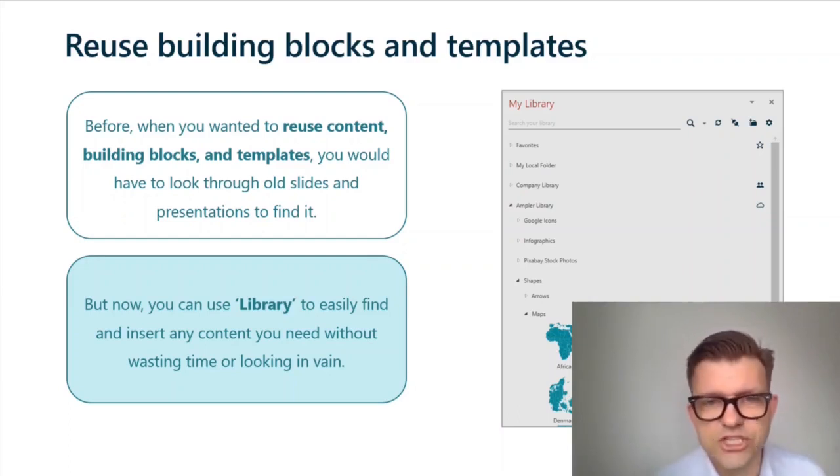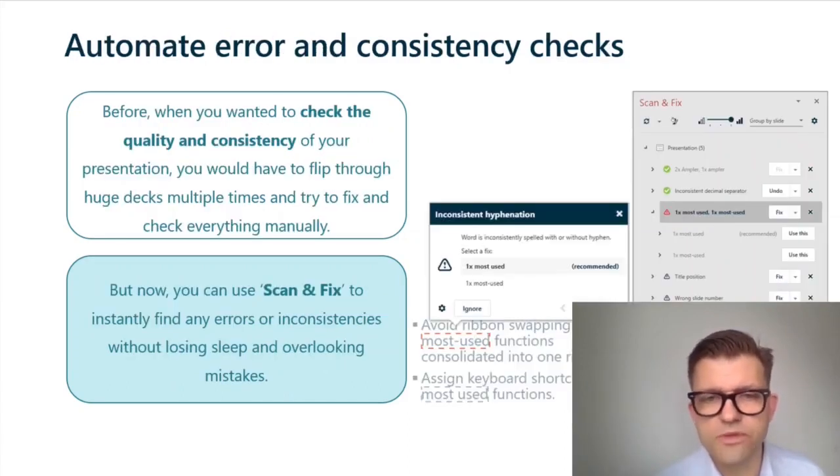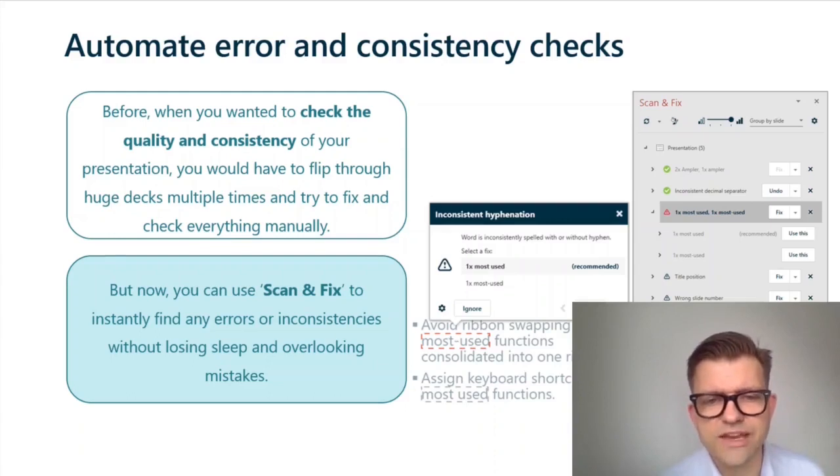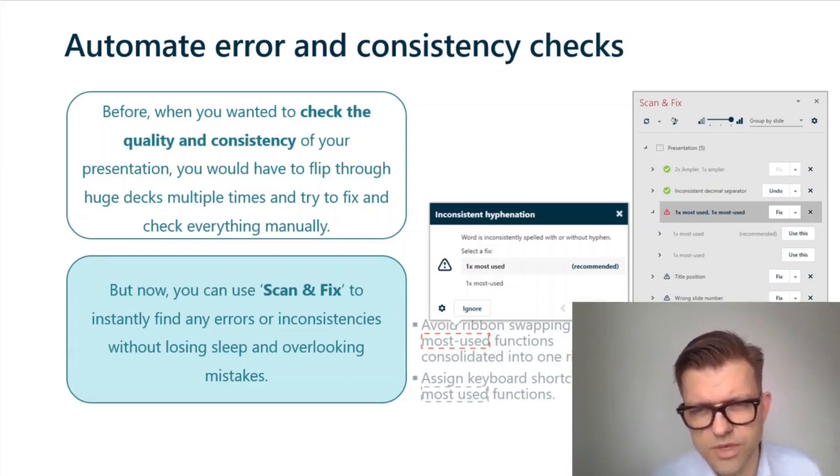Automate error and consistency checks. The old way would be to run through the presentation multiple times, flip through huge decks, and check one by one — whether everything was aligned, whether there was a page number, whether the footnote was there. The new way is to use Ampla's scan and fix, which goes through the entire presentation regardless of size and finds inconsistencies and errors. For example, sometimes you write 'most-used' and sometimes 'most used' — both correct, but inconsistent and sloppy. With Ampla's scan and fix, you can fix that in seconds.